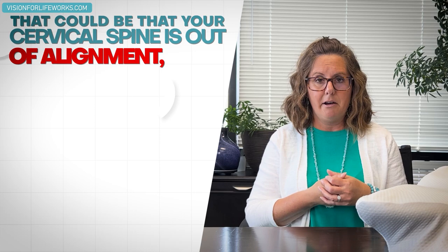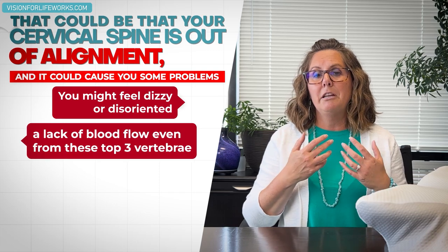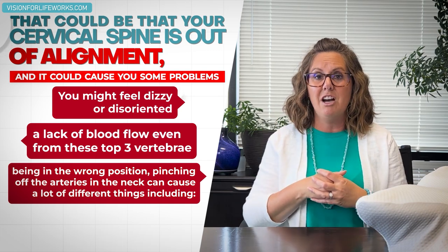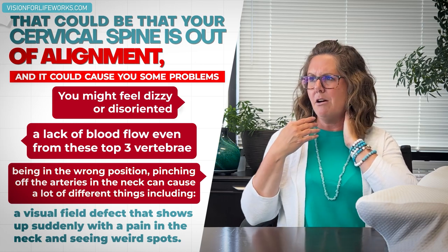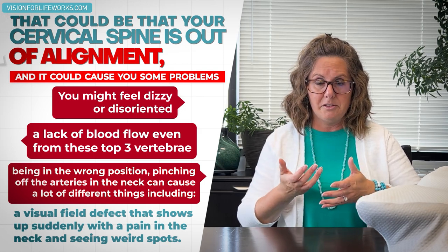Going back to the cervical spine — what happens if you sleep in a wrong position and wake up with a hurting neck? That could mean your cervical spine is out of alignment and could cause dizziness, disorientation, or even a lack of blood flow. Those top three vertebrae being in the wrong position can pinch off arteries in the neck and cause things like a visual field defect — where all of a sudden you've got a kink in the neck and you're seeing weird spots.